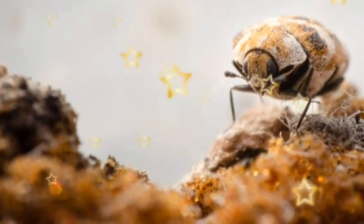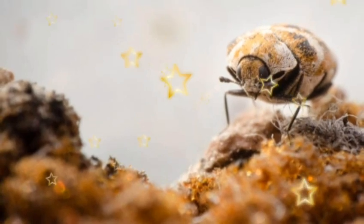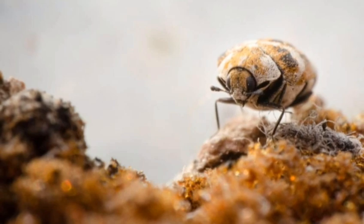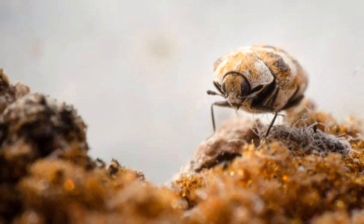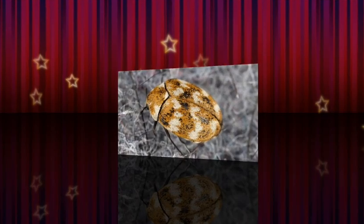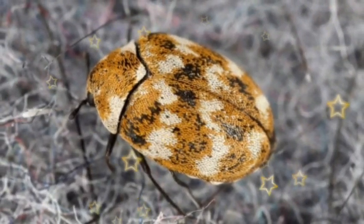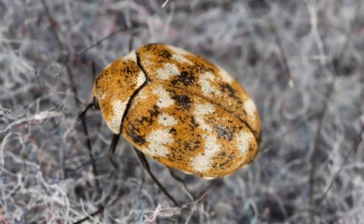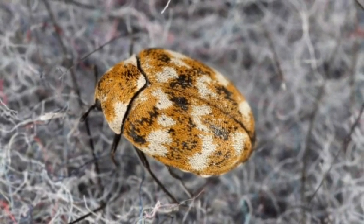Carpet beetles start off as larvae which emerge from eggs that females lay. They prefer to lay their eggs indoors but also use mice, insects, or bird nests. These bugs mate near light sources, and females can lay over 100 eggs at once, which take around 7 to 35 days to hatch into larvae that can live for several weeks without food.